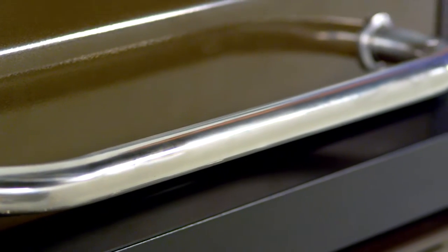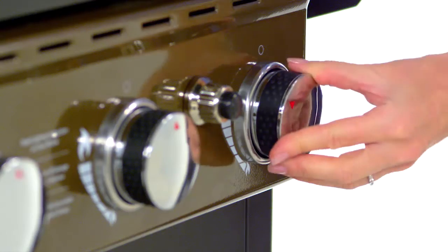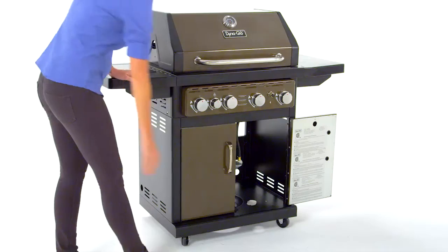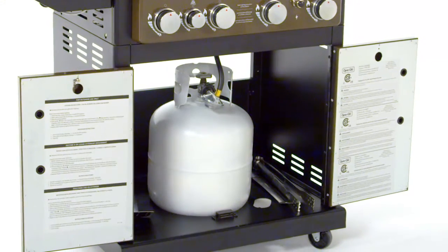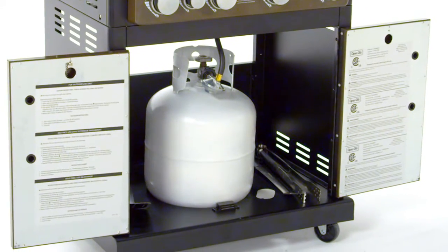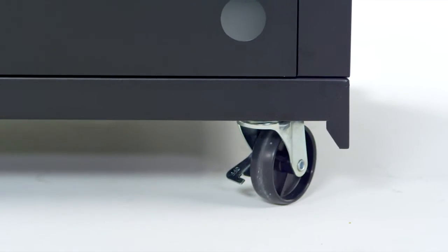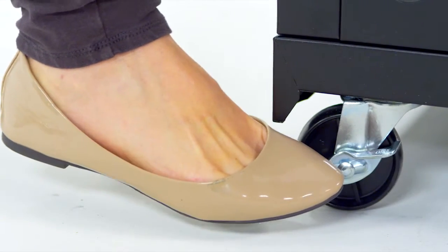This grill is made for ease of use with an easy-lift wide grip handle, a push-button Dyna-Pulse electronic ignition system, an enclosed cabinet with two steel double-wall doors, ample space for storing the propane tank and barbecue accessories, four heavy-duty casters for relocating the grill before and after use, including two locking casters to keep the grill in place during use.